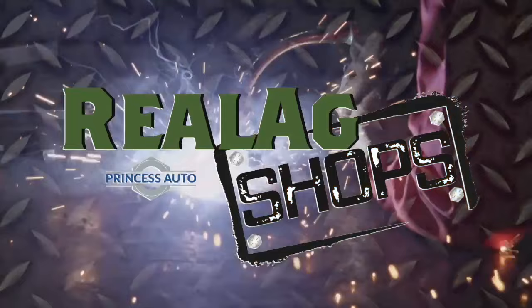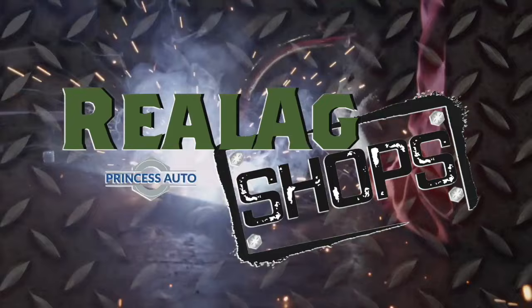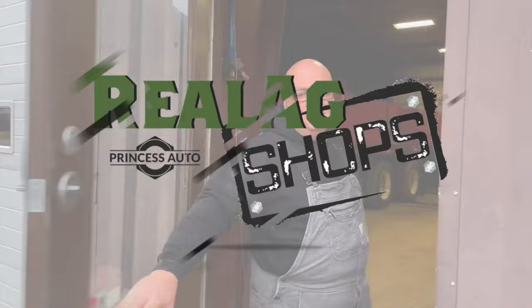Real X Shops is brought to you by Princess Auto. Real X Shops is where we pull wrenches, keep the farm going, and get our hands a little dirty. Welcome to this week's tour.